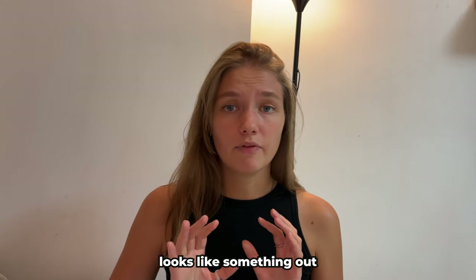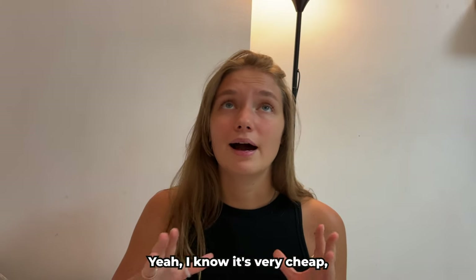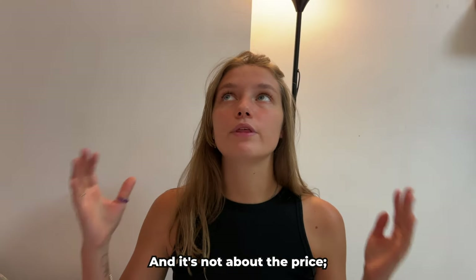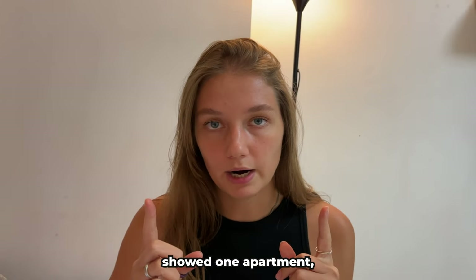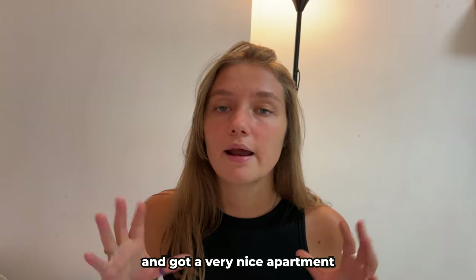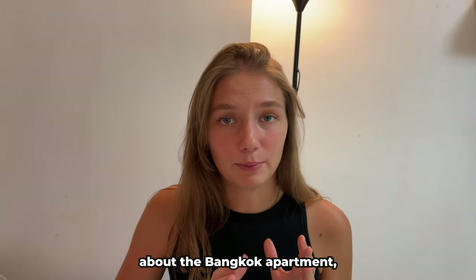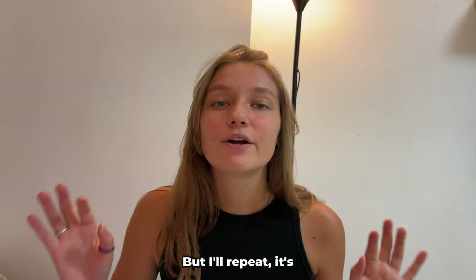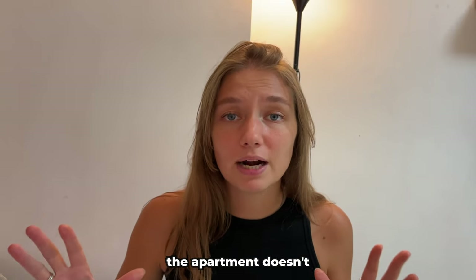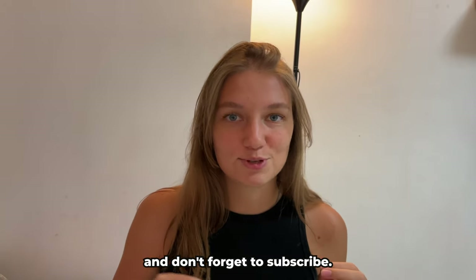The apartment looks like something out of a horror movie. I paid $350 per month — I know it's very cheap, but in Jakarta that's a regular price for apartments. It's not about the price; it's about the fact that the photos showed one apartment but I got a completely different one. In Bangkok I paid $150 more and got a very nice apartment in an amazing condo. The landlord didn't inform me that the apartment doesn't match the photos — so he deceived me. Write in the comments what you think, and don't forget to subscribe.